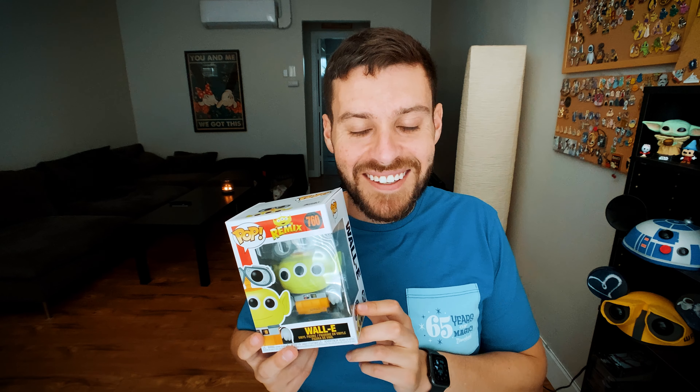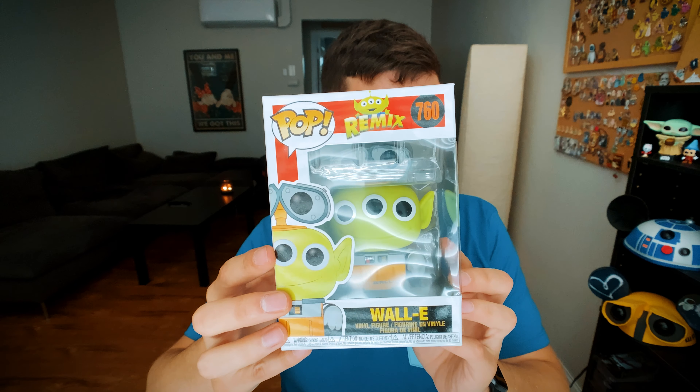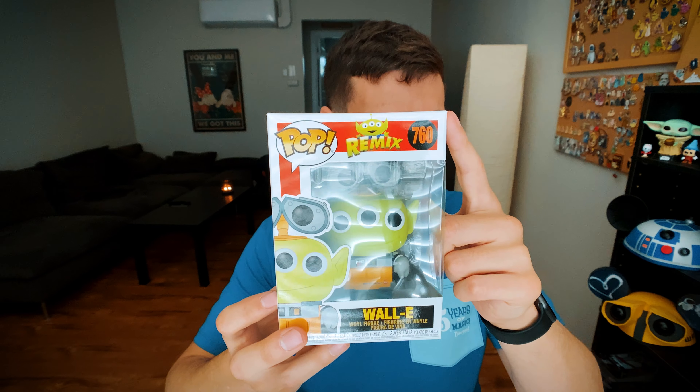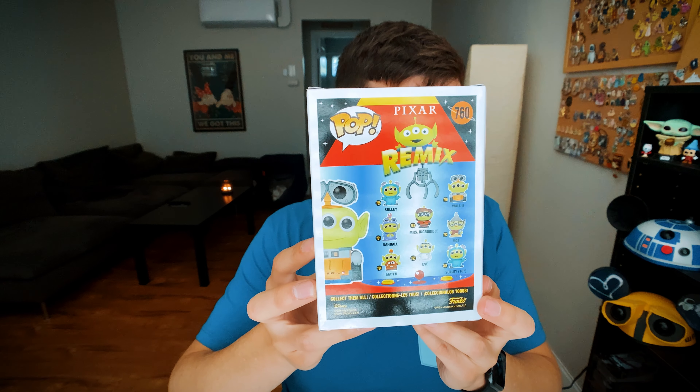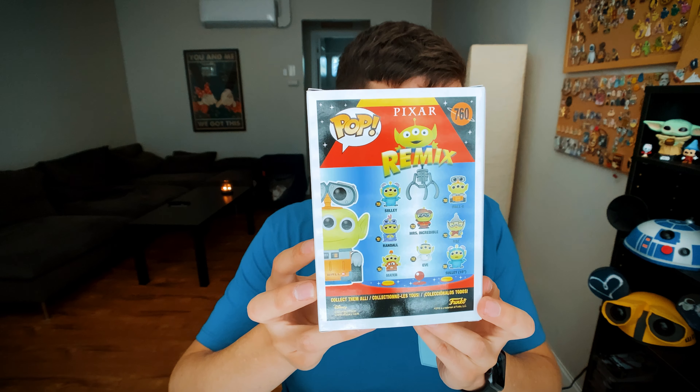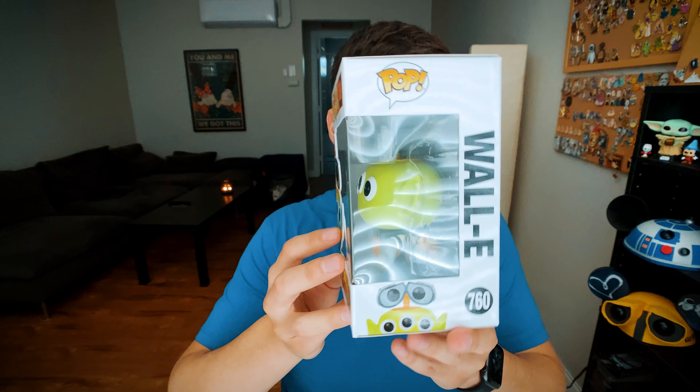Next up we got WALL-E — well, an alien dressed as WALL-E. Also in a previous video, which I'll link up here, I just got a couple of pins from the Alien Remix collection. So these are Alien Remix pops. This one is the little green alien dressed as WALL-E. I am a WALL-E collector — you probably see this WALL-E hat over here all the time. So he's going to go right next to my little WALL-E ear hat. Let's give you an up close of the box. This one is number 760. On the back, we have all the different ones you can get — looks like there's a Sully, a Randall, WALL-E, and a little Incredibles one. So lots of fun stuff in this collection. And then you can see WALL-E on the side there.